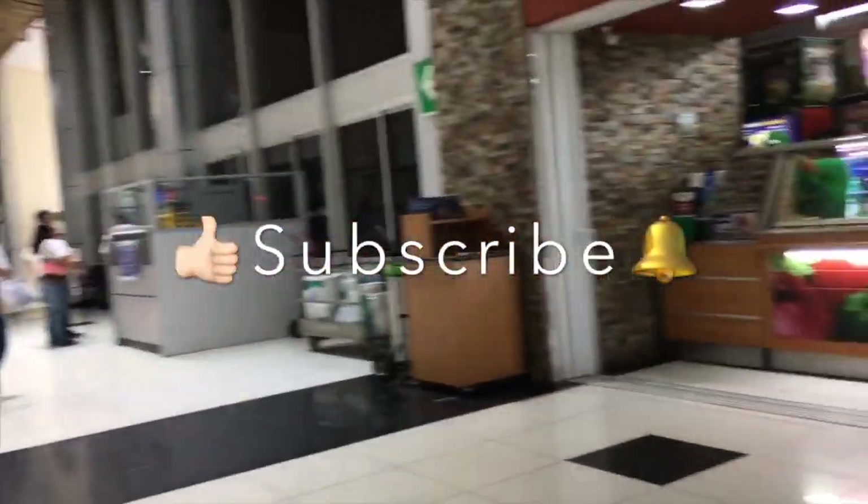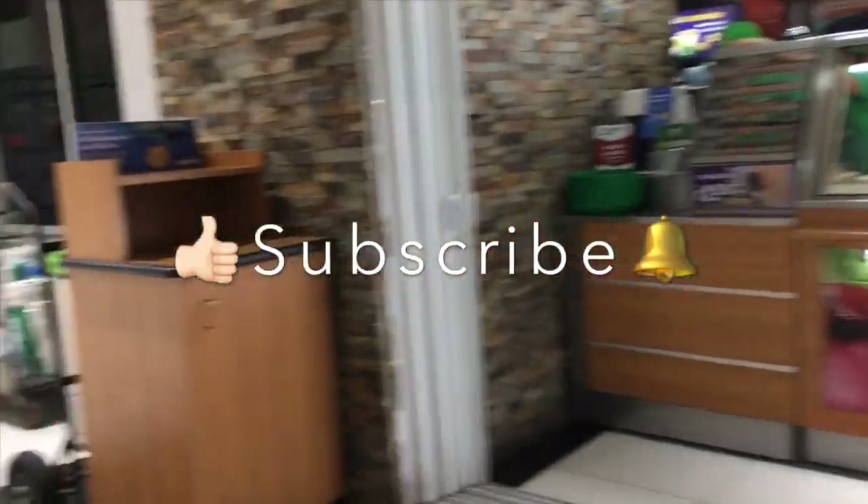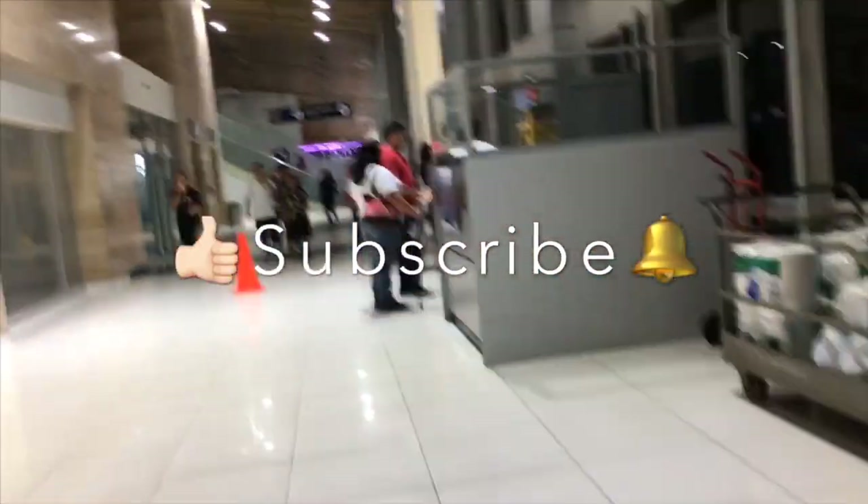I hope you guys like this video. Please support this channel by liking it, sharing, and subscribing. Till next time!